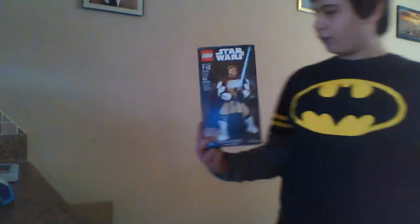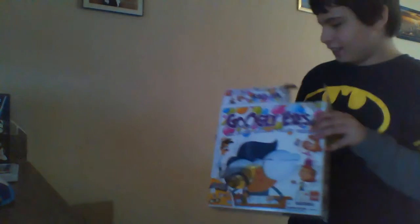Obi-Wan Kenobi Lego Star Wars figure — not a minifigure, but a figure. You build it. Probably seen this in one of my videos. Buildily Eyes — it's a good game.